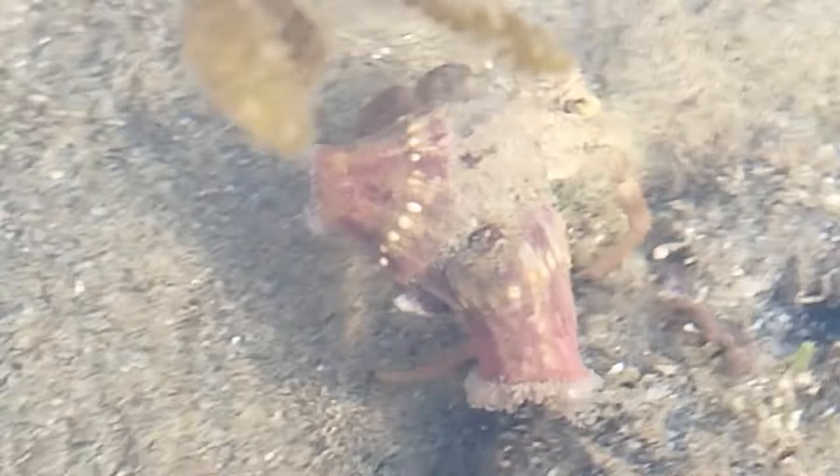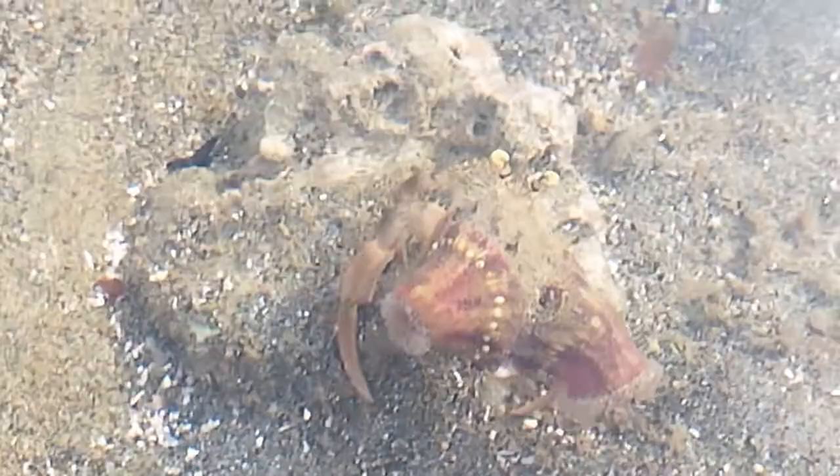That is, both of them benefit from the relationship. The sea anemones provide protection to the hermit crab, while the hermit crab provides extra food for the sea anemones. As you can see, the hermit crab carries the sea anemones wherever it goes. Isn't that amazing?